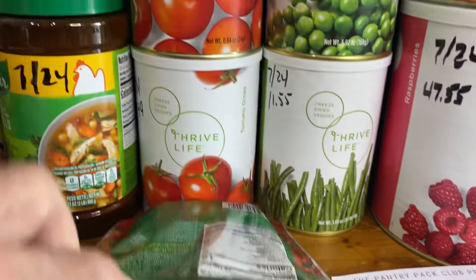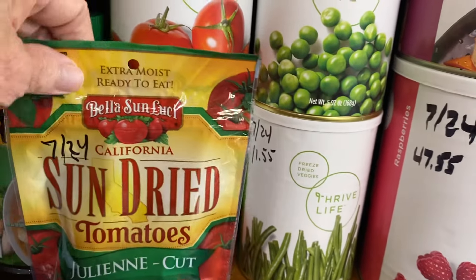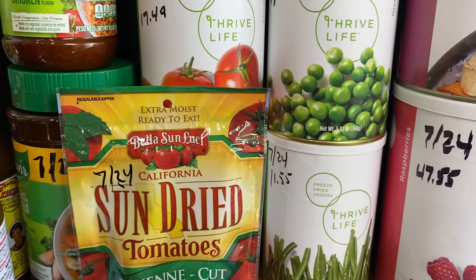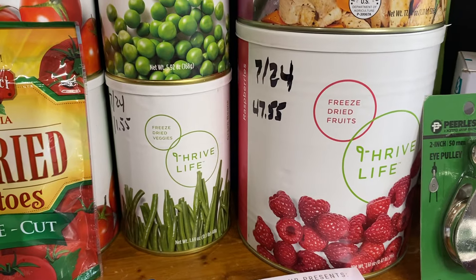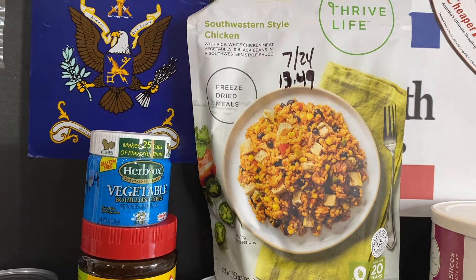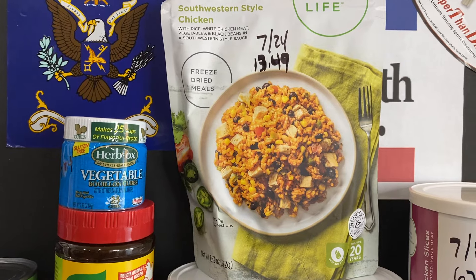For Thrive Life, we got two cans of tomatoes, one green beans, and one peas — those are on sale for the month of July, so I recommend those. I also got the chicken slices, which are also on sale for July. And then raspberries, which is Helen's favorite fruit. I also got one of their Southwestern Chicken dinners — this is a dinner for three and is basically just add water.